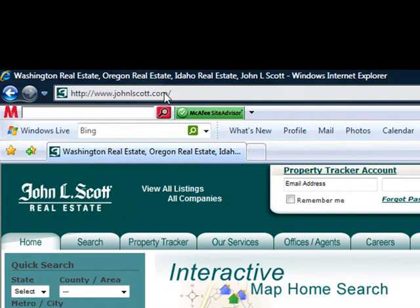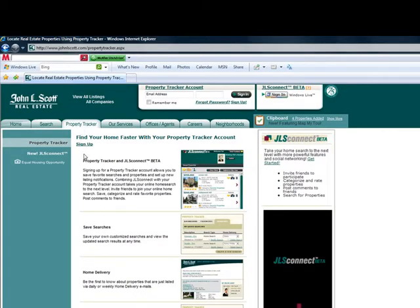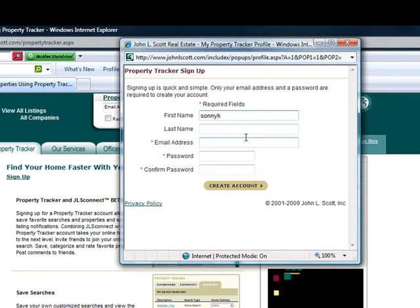First, go to www.johnlscott.com. When you get to the page, click on Property Tracker. Once you get to the Property Tracker, click on Sign Up and you'll see a box open up. Type in your name, then your email address, then type in a password and type in your password again.